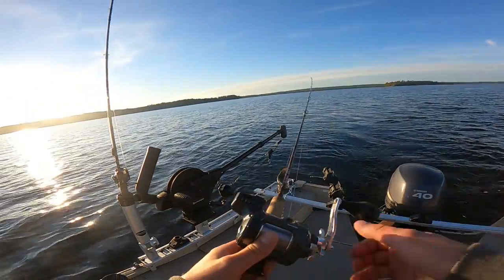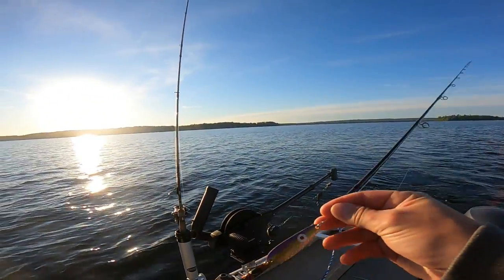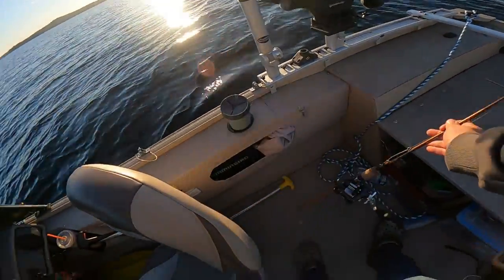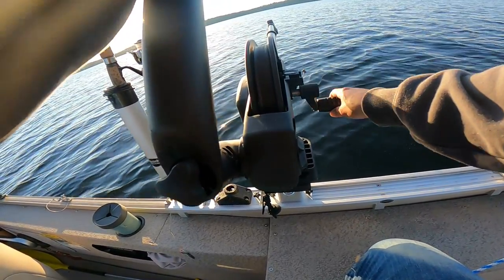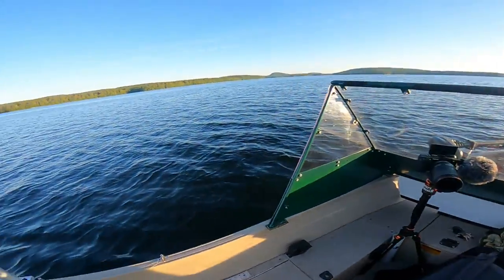On this other rod here — the kokanee rod — we're going to be running the alewife spoon, which is probably the rod that we're going to get a fish on if we even get one. Not too confident about that one.